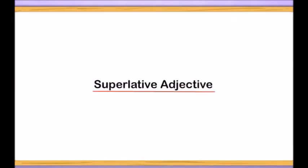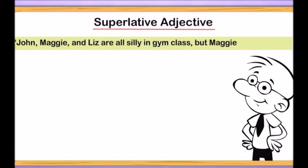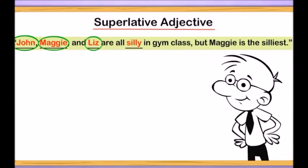Superlative adjective. John, Maggie, and Liz are all silly in gym class, but Maggie is the silliest. Let's first take a look at our adjectives and underline them. Silly is one. Who is silly? John, Maggie, and Liz are silly. Let's circle their names. Remember, adjectives describe nouns. What are our nouns in this sentence? John, Maggie, and Liz — we have three nouns.